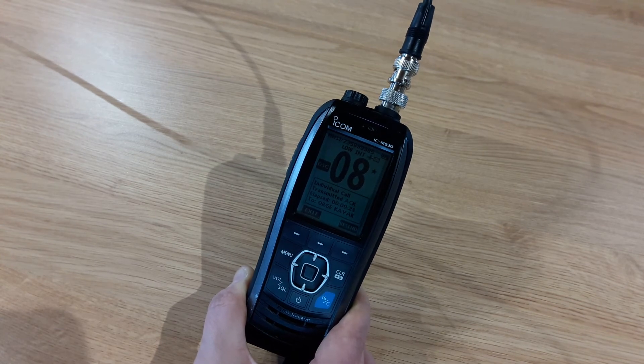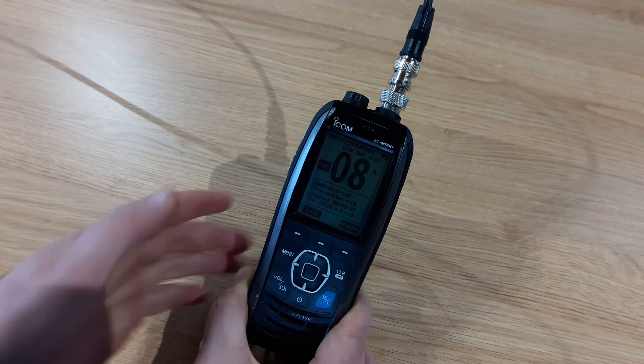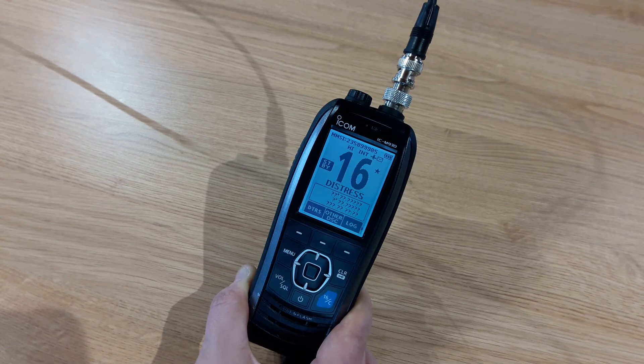I hope that's helpful, but any questions just drop us a comment below or give us a call. When you've finished your call, just press exit and then you're back to the screen you were on to start with.